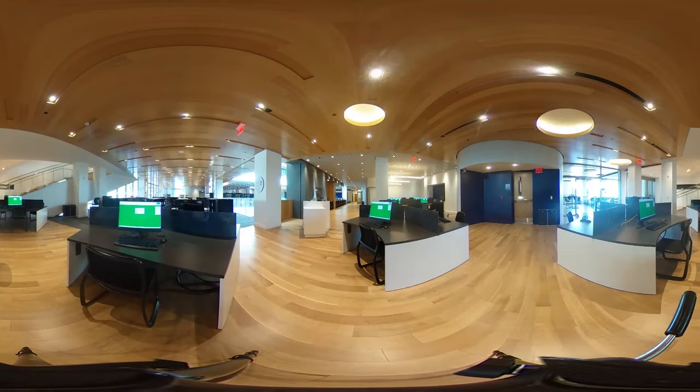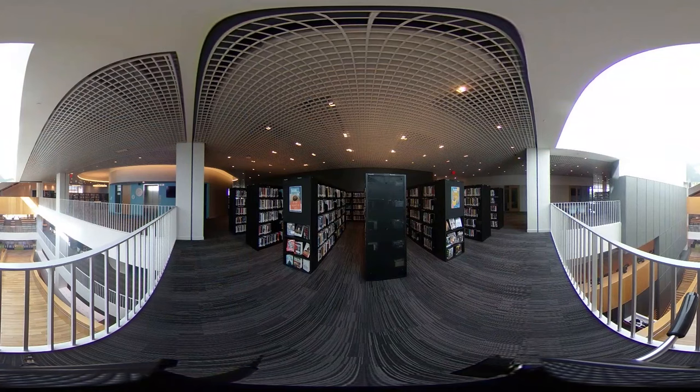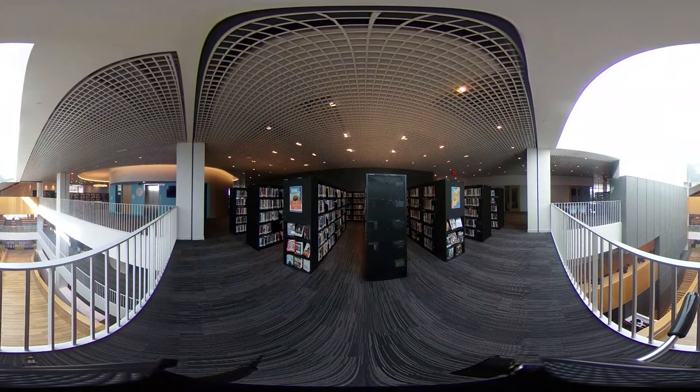Public computers for adults are available on the third floor, which also features a computer lab where computer literacy classes will take place. The innovation lab on the third floor offers space for visitors of all ages to use technology like 3D printers and laser cutters. Adult fiction and non-fiction, as well as the AV collection, are on the third and fourth floors.